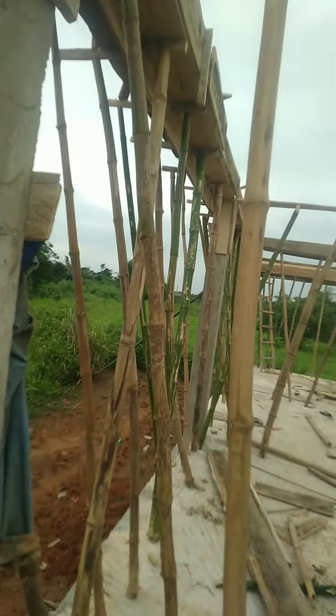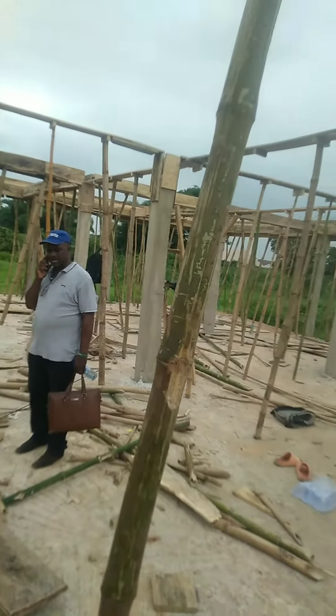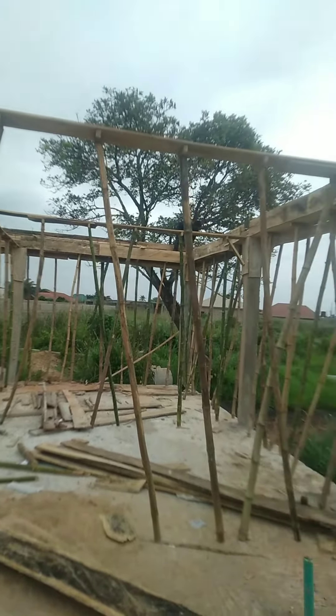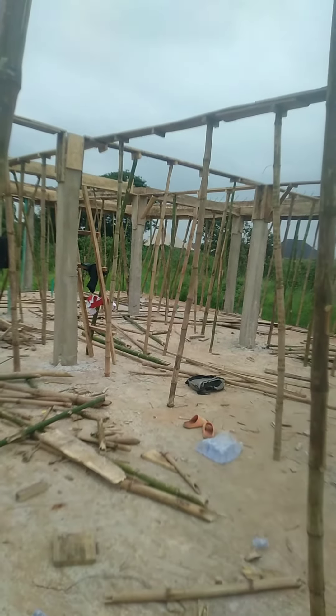The location of this structure is at Moway Ofada in Ogun State. The method of this construction is the frame structure. It's actually a four-bedroom bungalow, and this is how the client wants the construction to look like.